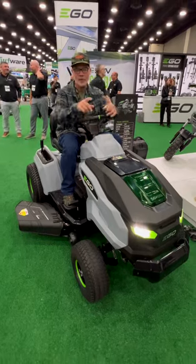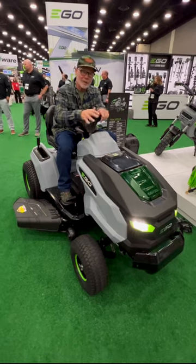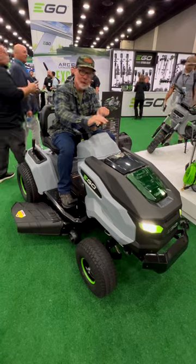This is the EGO version, going to come with six amp hour batteries — six of them. It'll give you up to an acre and a half of runtime. The cool thing about the six amp hour batteries is they're small enough that you can take those out, use them in your hand tools, and then put them back in. So that's pretty cool.